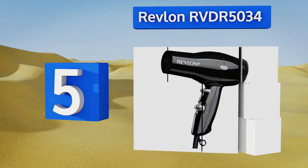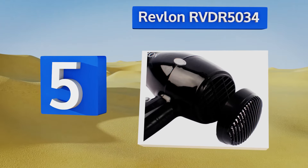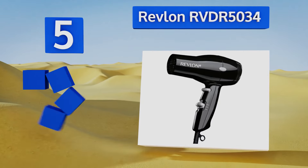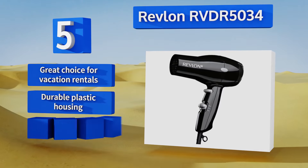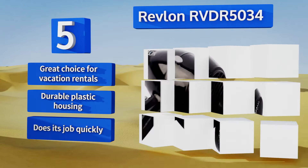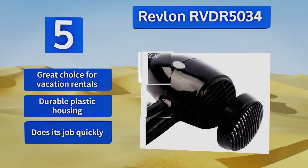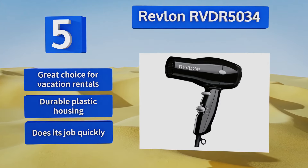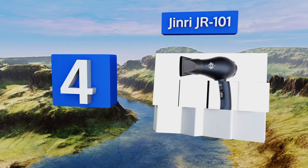Halfway up our list at number five, with the Revlon RVDR5034 you get 1875 watts of power for achieving the perfect hairstyle on a budget. It features rubber bumpers on the body for stability when placed on a counter, and an anti-slip handle to provide a secure grip even with wet hands. This is a great choice for vacation rentals, comes in a durable plastic housing, and dries hair quickly.